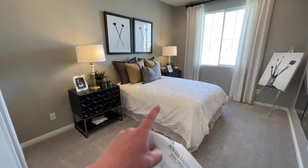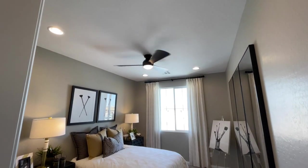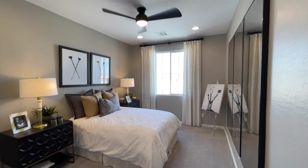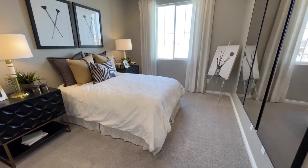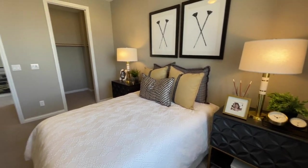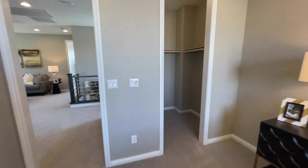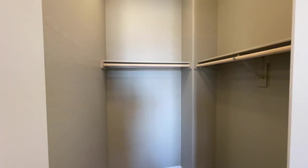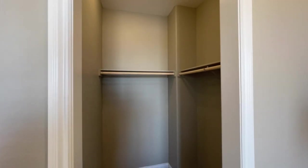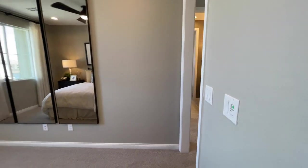Nice size bedroom — it's actually really nice. Full-size bed, two nightstands, big window. They did option up the four can lights — that's a structural option. Normally you'll just get a pre-wire cap, not even a fan. I always tell buyers to prioritize structural options: you can always repaint cabinets or change flooring, but putting in a higher ceiling, a bigger slider, or can lighting gets tricky later. Nice size walk-in closet on the secondary bedroom — I like this room.